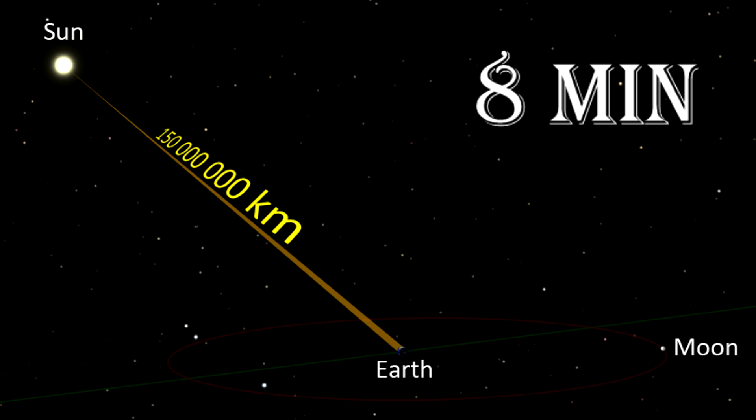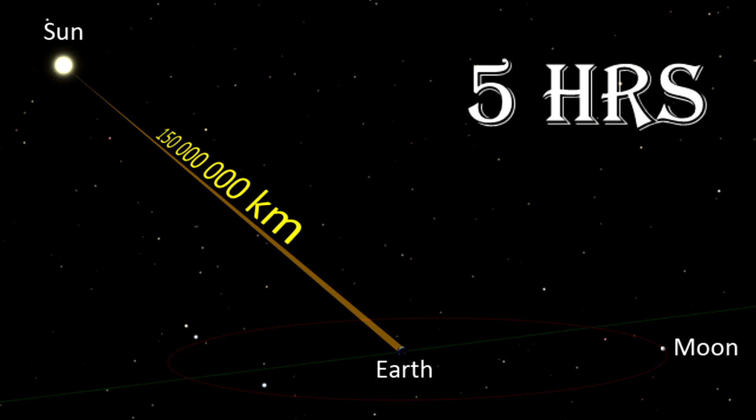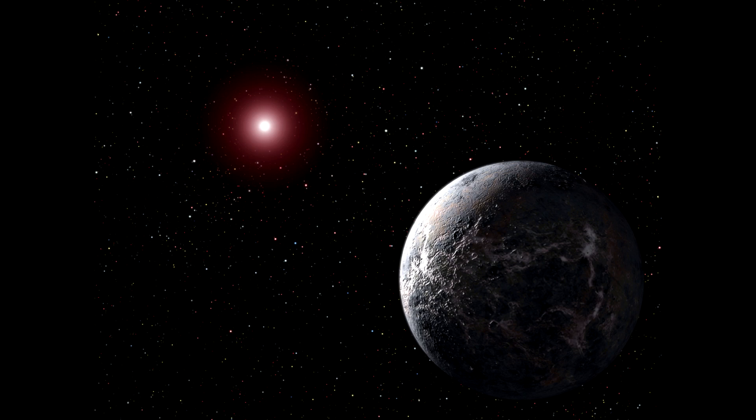It just takes 8 minutes for sunlight to reach Earth, but to reach Pluto it takes about 5 hours. Sunlight is almost 2000 times dimmer on Pluto than it is on Earth, and the sun would be only a small point in the sky.